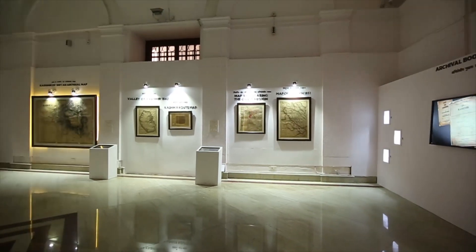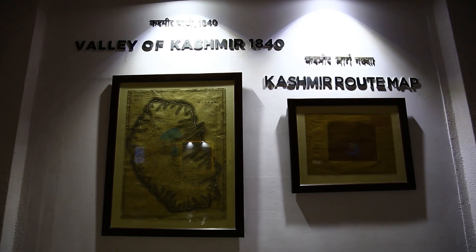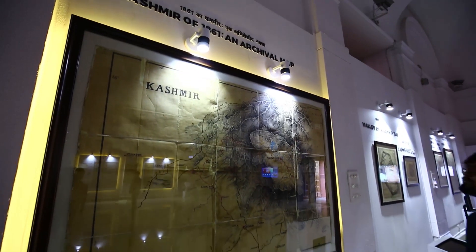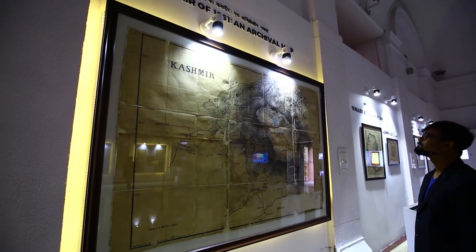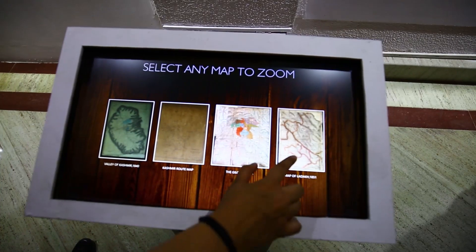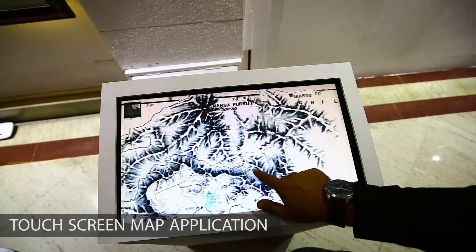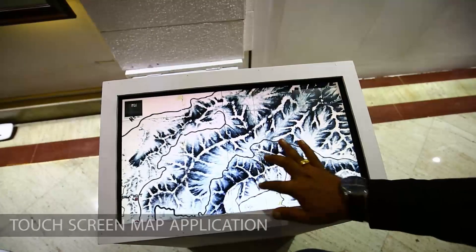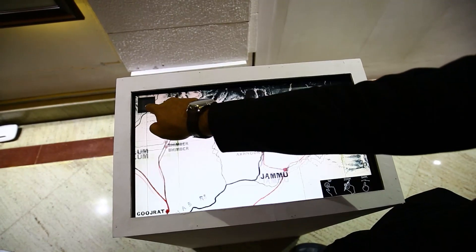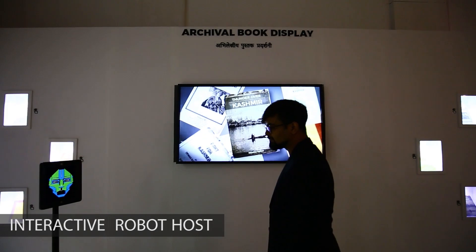The archives is home to a historic cartography section which boasts of archival maps from as early as the 1800s. Being over 6 feet tall, these maps are not clearly viewable at eye level. Addressing this challenge, Tagbin created a touch screen map application which allows the viewer to zoom in, scroll to any part of the map, search key locations and know more about the map in detail.